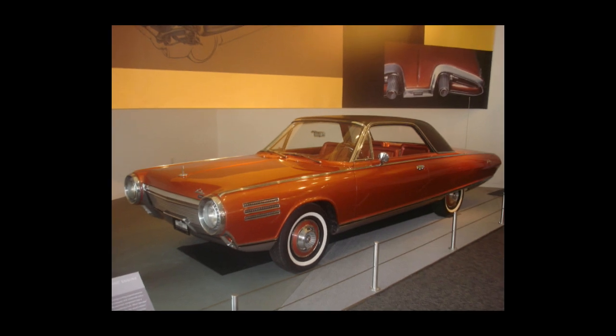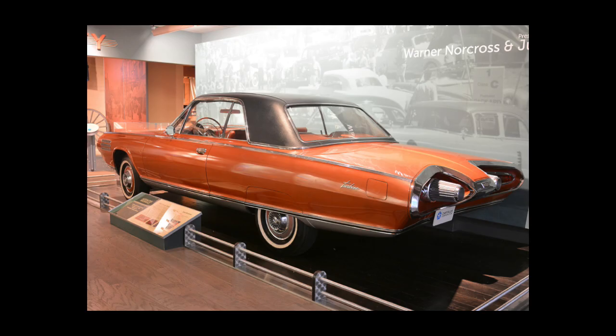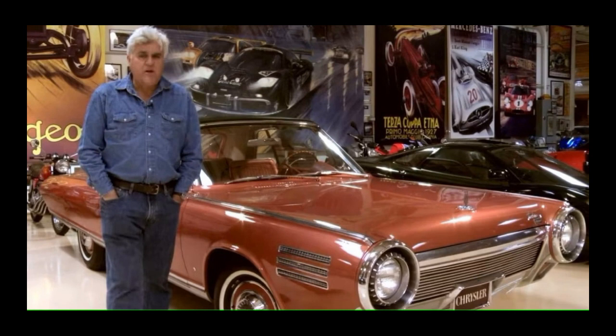As for the final fate of the surviving Ghia turbine cars, nine cars are still in existence. All of them are from the group of 50 cars from the Consumer Test Program, and none of the five prototypes exist. The cars in museums are rendered inoperable, with their fan assemblies having been removed. Nine of the cars survive and are in museums and private collections, including one operational example owned by television host Jay Leno.